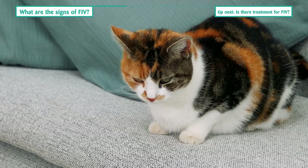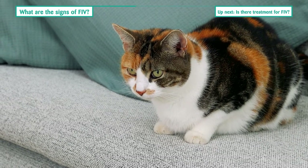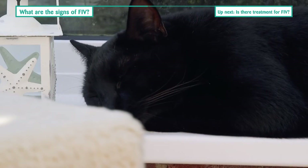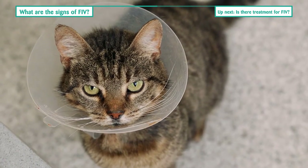Once disease develops, infected cats may become repeatedly ill with cat flu, sore gums, skin disease, or digestive upsets. They may seem lethargic and tired, or have a high temperature. It could take a long time for them to recover from infections.